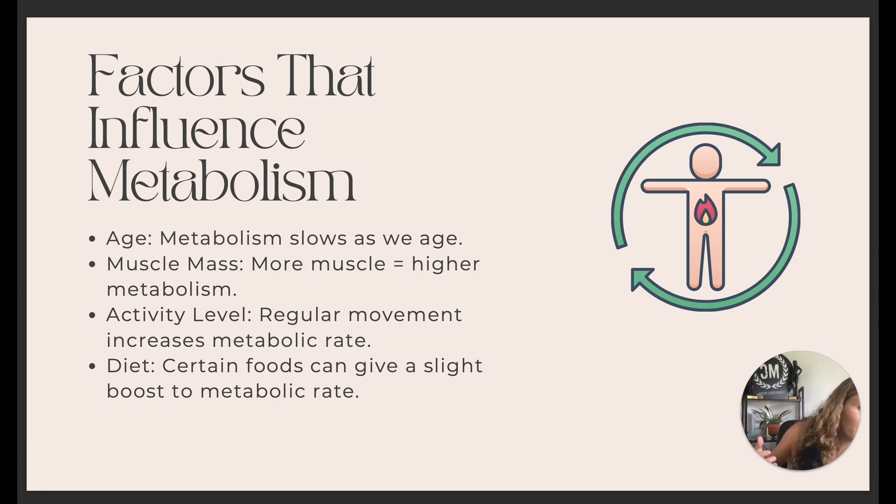Picture your metabolism as a number line with zero in the middle. If you are not losing weight, you're probably in the negatives — your metabolism is in the negatives. Our goal is to bring it to zero and then into the positives. That is our entire goal: to go from negative to positive, which is why we need to speed up our metabolism.